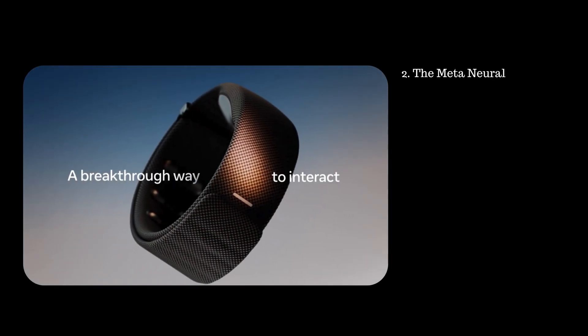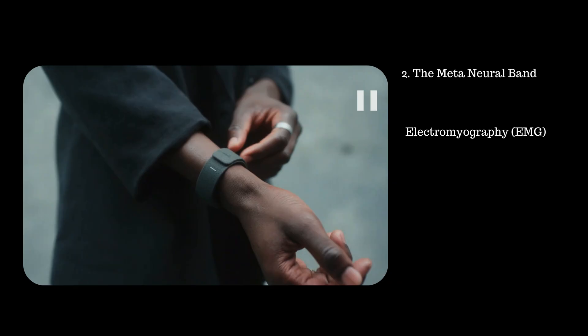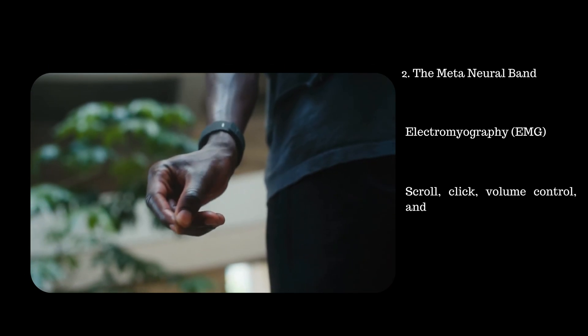Second, you can control the glasses using the Meta Neural Band worn on your wrist. It uses electromyography (EMG) to detect hand and finger gestures. It supports scroll, click, volume control, and handwriting. You can reply to text messages from WhatsApp, Instagram, Facebook, and so on.